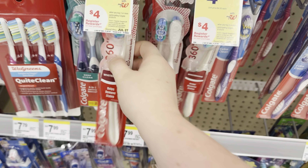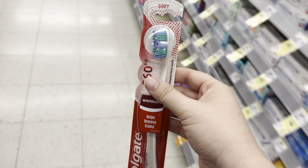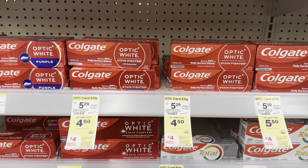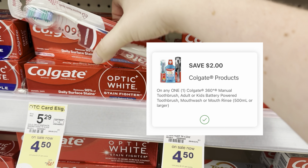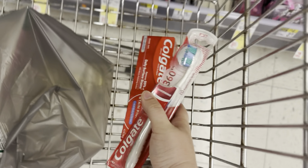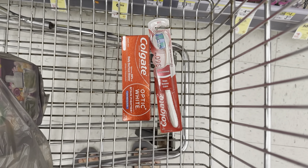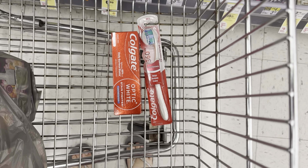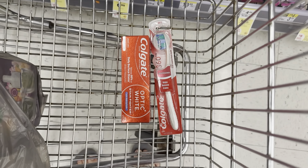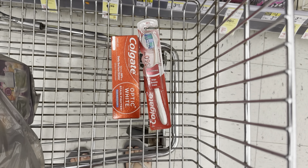We're going to do the Colgate deal again this week — they are buy two, get a $4 register reward. I'm going to grab this toothbrush for $4.50, we have a $2 digital, and this Colgate toothpaste for $4.50, and we have a $2 digital. The total for both before any coupons is $9. We have $4 in digital coupons lowering our out-of-pocket cost to $5. We will get that $4 register reward, making it $1 for both.